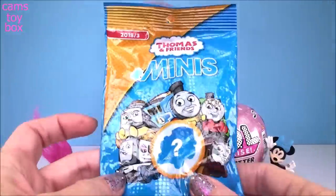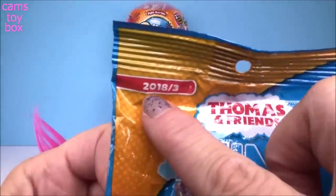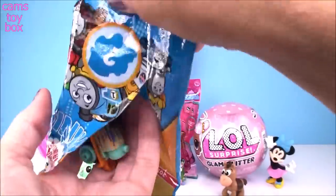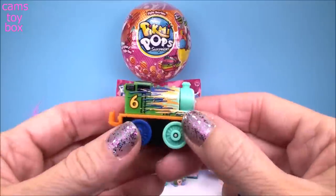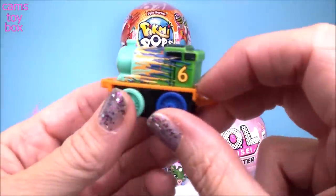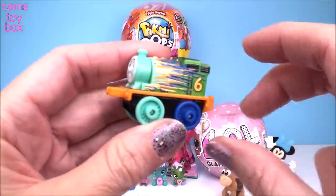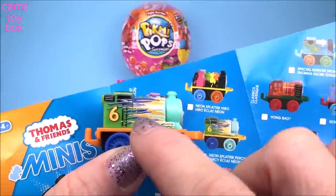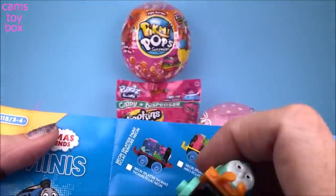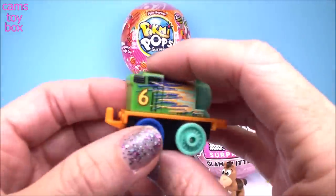Back over to this side, we have a Thomas the Train Minis collection. This one is Wave 3 from 2018. Do you guys know who this is by the number of the steam engine? We got number 6 here, but the colors are all off — even the wheels. We have two different color wheels. My fellow Thomas fans, you guys knew this was Percy all along. This one is called Neon Splatter Percy, from the Neon Splatter paint category, so he's got a lot of paint splattered all over him — that's why he's got those crazy colors.